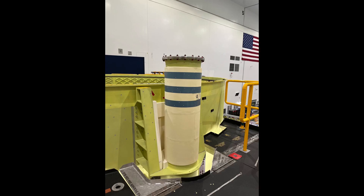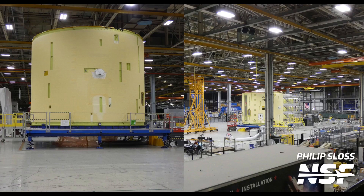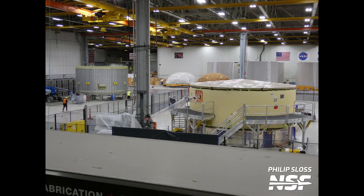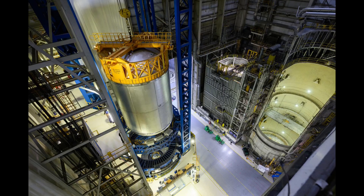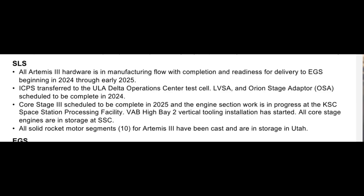For core stage 3, there wasn't any update provided about production beyond what we heard over a half year ago. Basically, the core is about halfway finished. It's unclear what impacts the recently announced cuts to SLS generally, and the Boeing production workforce specifically, will have on the core stage 3 delivery dates. The 2025 target date for delivery shown on the slide is vague.